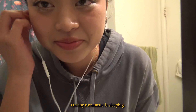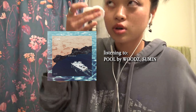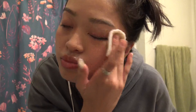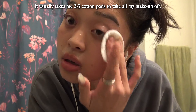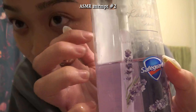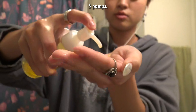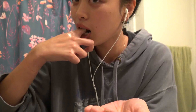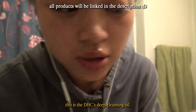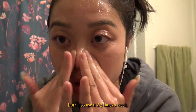I'm going to try to be quiet because my roommate is sleeping. This is the DHC Deep Cleansing Oil. I use this when I'm taking off my makeup when I'm not feeling lazy. I usually use it two to three times a week.